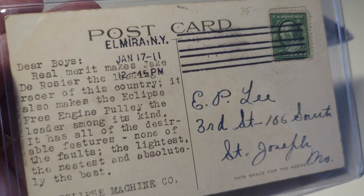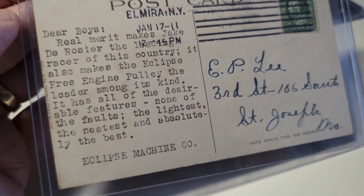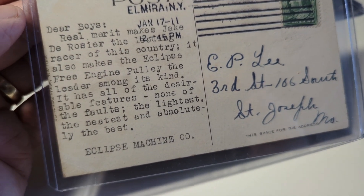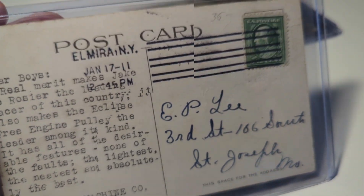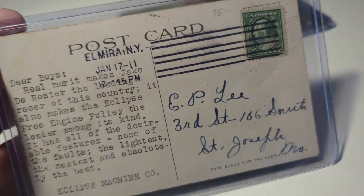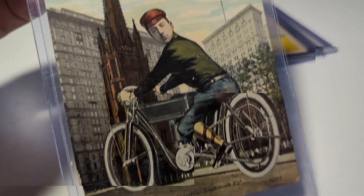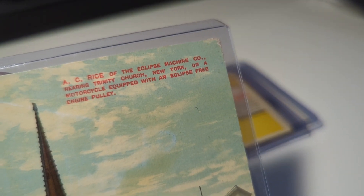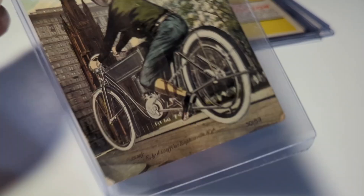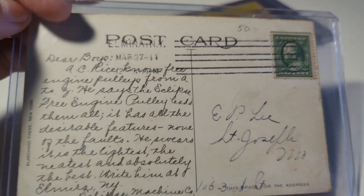On the back it's dated 1911 and talks about him being a racer and the special Eclipse free engine pulley. The Eclipse Machine Company information is hand-typed from the company — that could be a very, very good card. Here's another similar card with another gentleman, another racer on a bike — this time in front of a church in New York. Again an advertising card for motorcycle equipment.